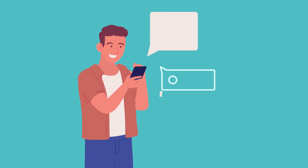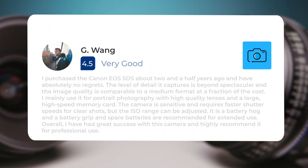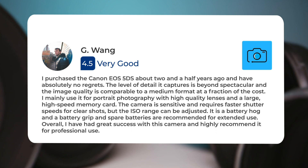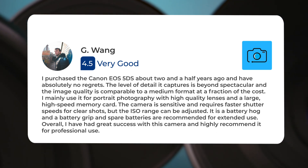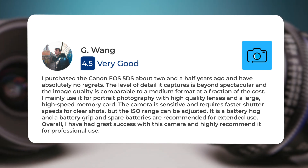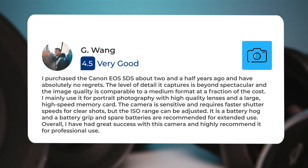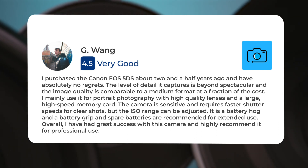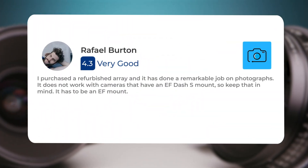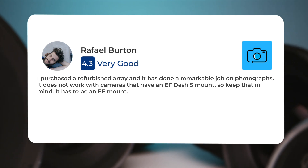Next, let's take a look at what other users of these cameras have to say about them. Here's what people have to say about the Canon 5DS: I purchased the Canon EOS 5DS about two and a half years ago and have absolutely no regrets. The level of detail it captures is beyond spectacular, and the image quality is comparable to a medium format at a fraction of the cost. I mainly use it for portrait photography with high-quality lenses and a large high-speed memory card. The camera is sensitive and requires faster shutter speeds for clear shots, but the ISO range can be adjusted. It is a battery hog, and a battery grip and spare batteries are recommended for extended use. Overall, I have had great success with this camera and highly recommend it for professional use. Note that it does not work with EF-S mount lenses — it has to be an EF mount.